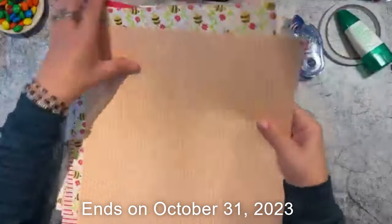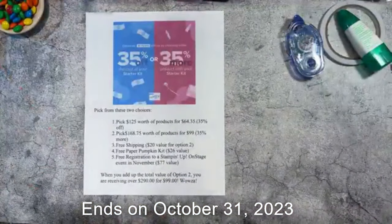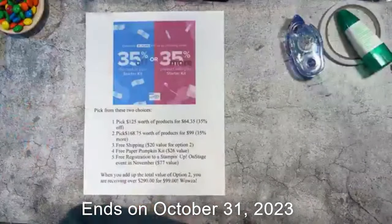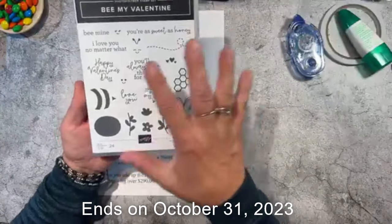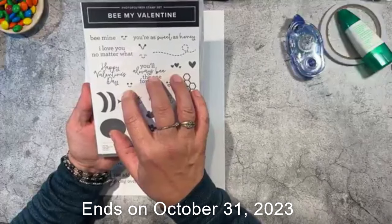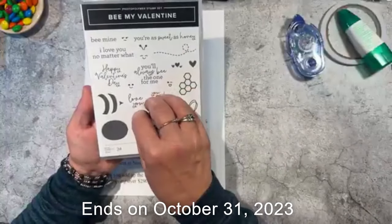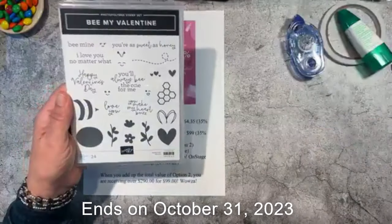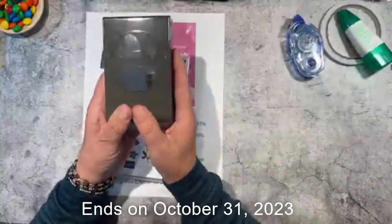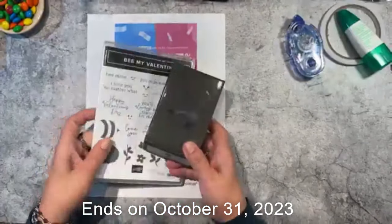Okay, let me dig out what else I'm going to show you. Be My Valentine — this set is going to be available in January when the mini catalog comes out, but if you join now you can order it as a demonstrator. This is the stamp set — no dies, but we have a punch! It's the bee body, the wings, and a little heart, so this is a bundle.